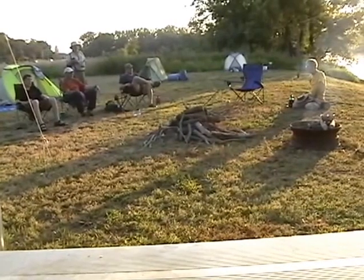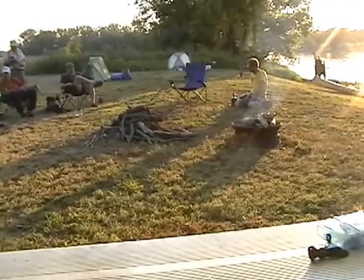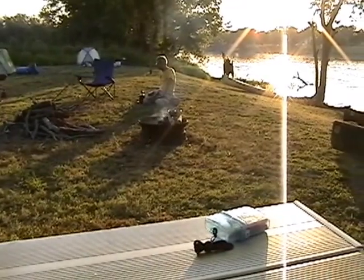Saturday evening, Austin Webb of the Forest Preserve District of Byron came out and visited with us. He told us that we were probably the first group to use the new campsite.